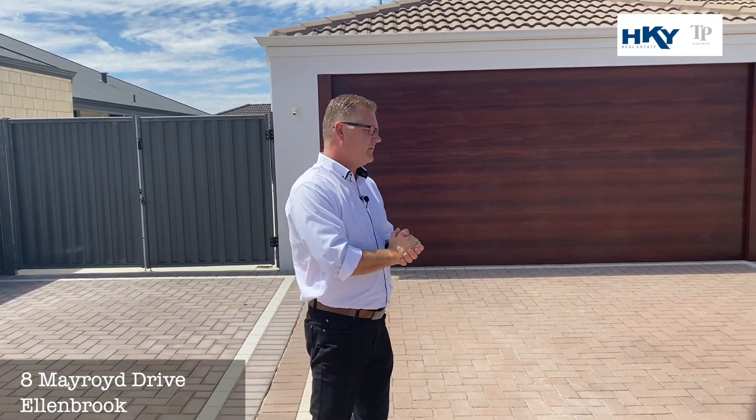G'day, Shane here from Team Penny HKY Real Estate. We'd like to welcome you to our new listing — this is number 8 Mayroy Drive in Allenbrook. If parking's a problem, we've got the solution. Beautiful home, four bed, two bath on a 634 square metre block, with side access and situated right in the heart of Charlotte's Vineyard. Let's go through and check it out.